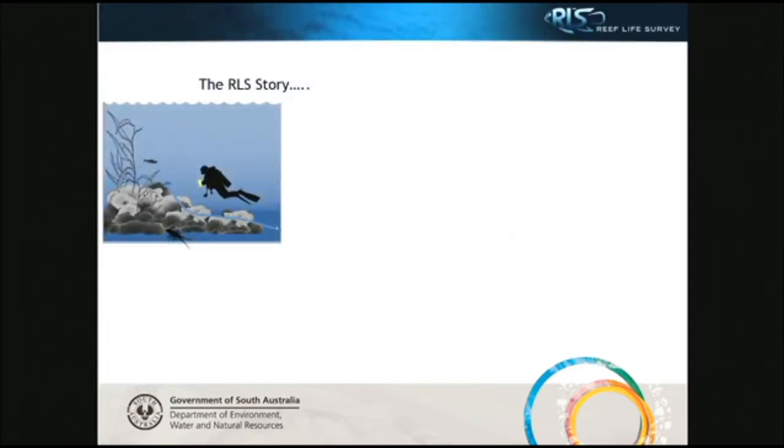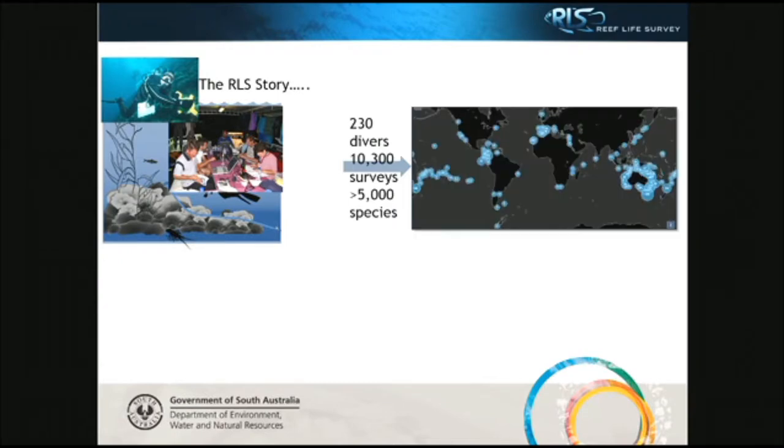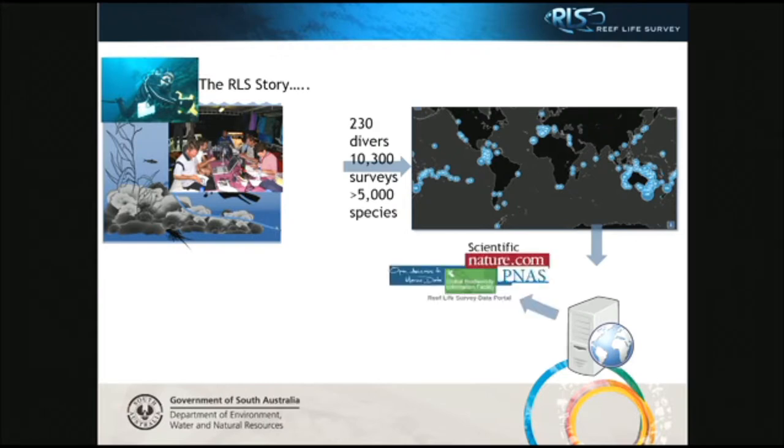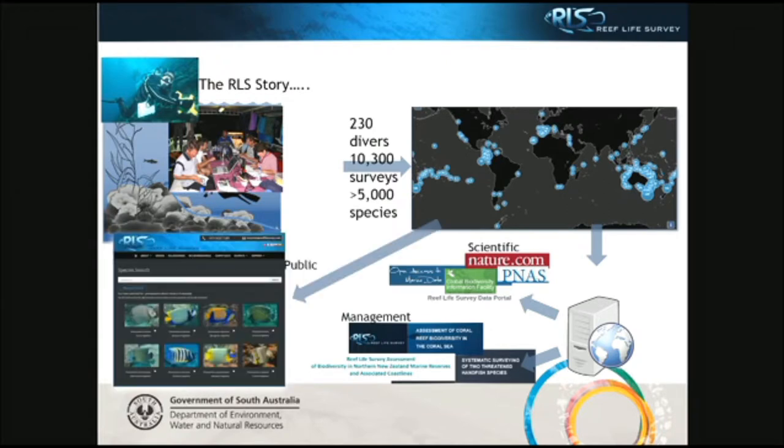To visualize the RLS story a little more: divers go out, collect the data, they're trained, and they enter data. There are over 230 divers in the RLS program, and data has been collected from every continent. The data goes into a central online database where it's managed, and can then be extracted for scientific publications or management reports. But it's also open access — the public can go onto the website and extract the data themselves.